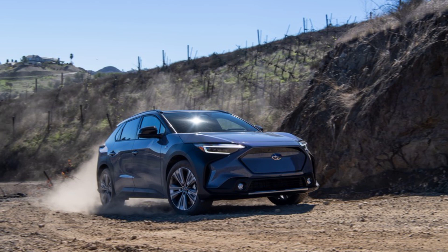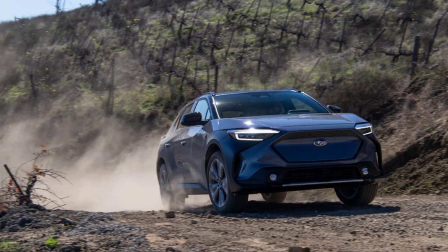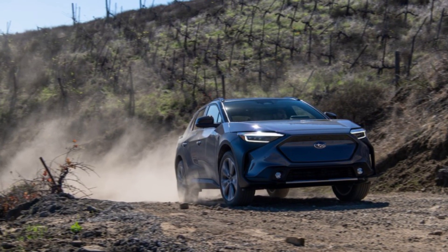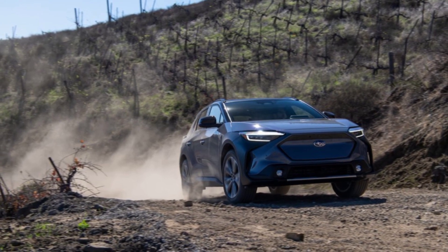The 2023 Solterra is Subaru's first attempt at a fully electric SUV. It is a solid pick if you want an EV to take off-road, but many competitors offer longer driving ranges for less money.